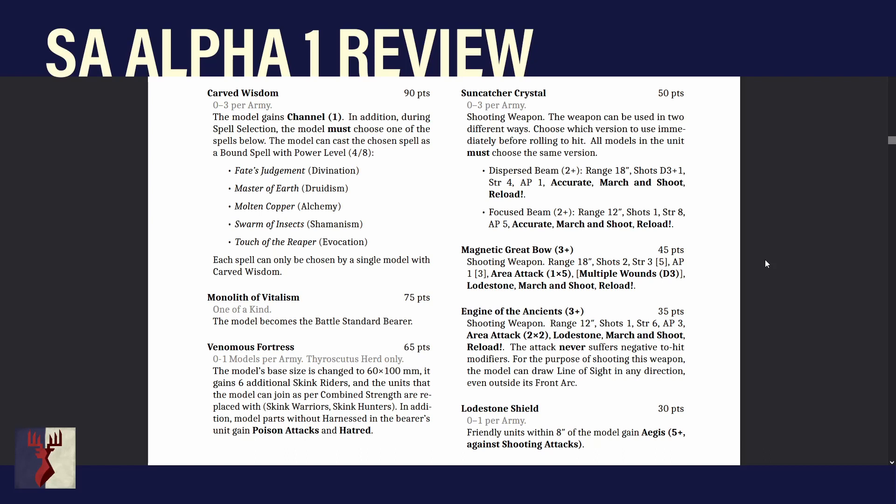The final Haudar device is the Lodestone Shield. Lots of 1 per army: friendly units within 8 inches of the model gain Aegis 5+ against shooting attacks. You could put it on a big beastie so you have a massive bubble off its very large base. Aegis against shooting is always good — it means more of your stuff makes it into combat, which is very good for your big scary beasties that you want to hide from cannons, bolt throwers, catapults, and war machines.